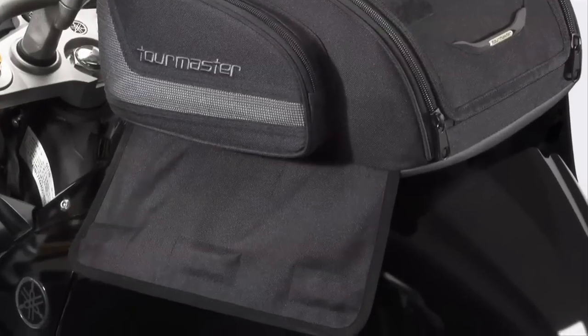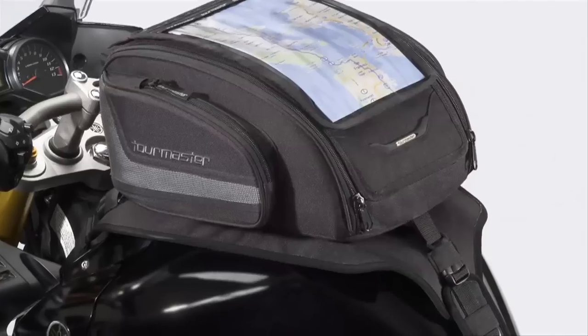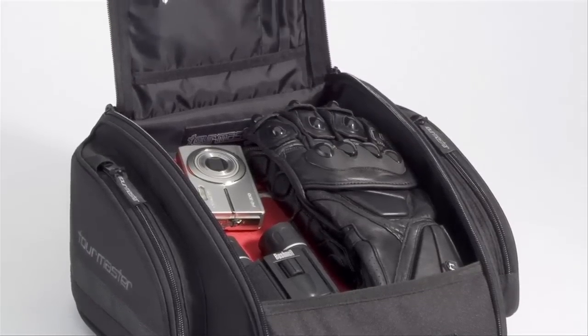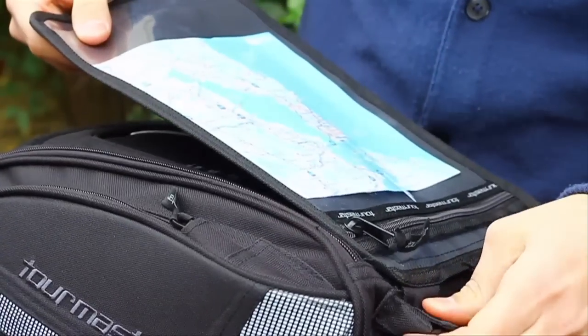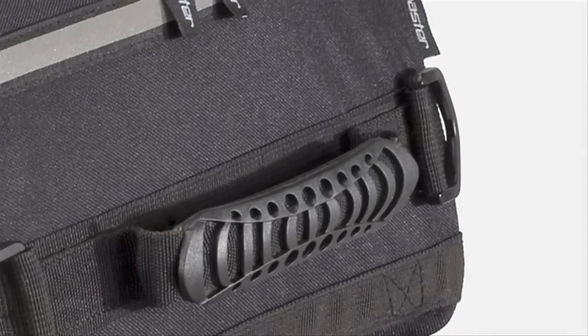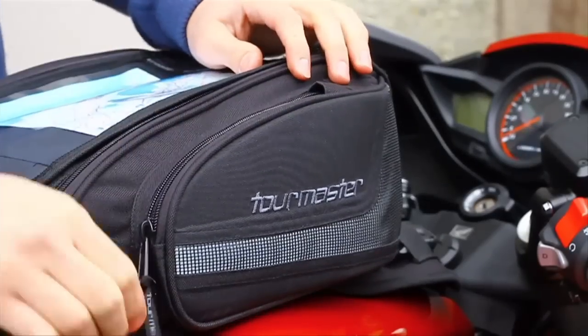In tank bags, you have your choice of magnetic or strap mount designs and 14 liters or 6.7 liters of carrying capacity. Both tank bags feature a removable, replaceable, clear window map pocket, an integrated carrying handle, and external zippered side pockets.